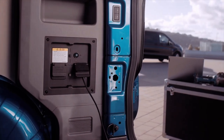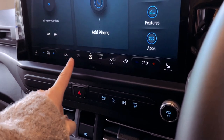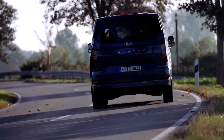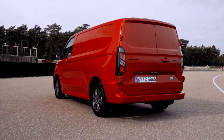Charging is a breeze, with the capability to charge at up to 125 kW, achieving a swift 41-minute jump from 15 to 80%. Furthermore, the E-Transit Custom supports bi-directional charging through Ford's ProPower onboard system, offering an additional layer of versatility for on-the-go power needs.